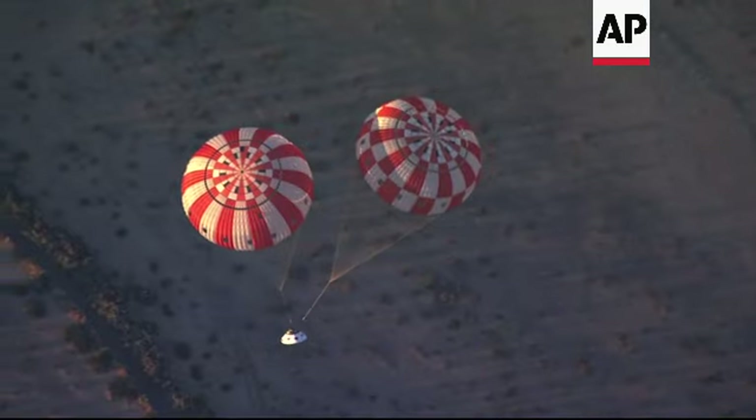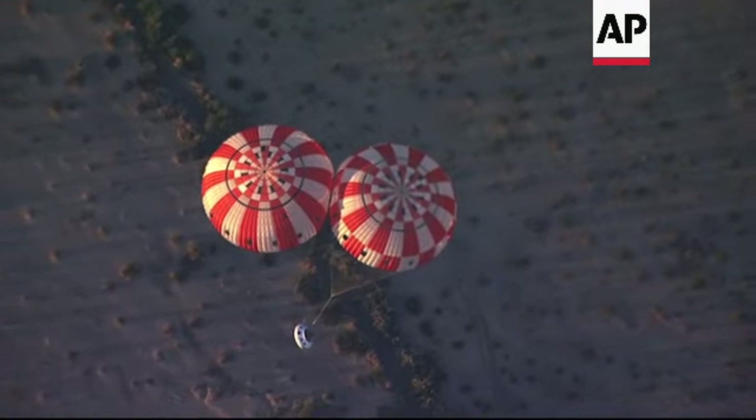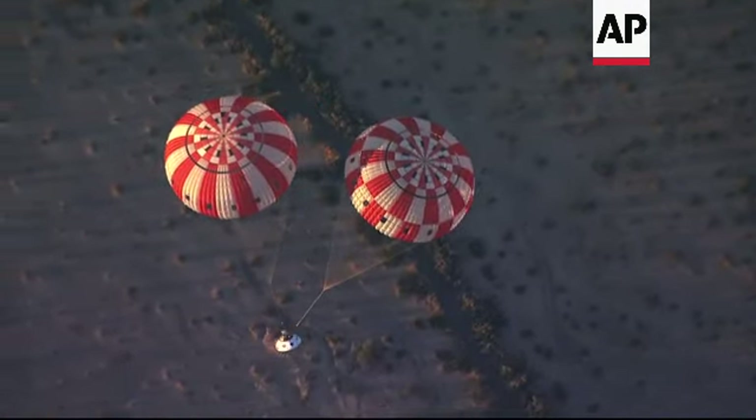The Orion crew module is larger than Apollo was, and it has a number of upgrades on the interior. This particular mission is going to be a 42-day mission, but we have more space and more room to accommodate crew.